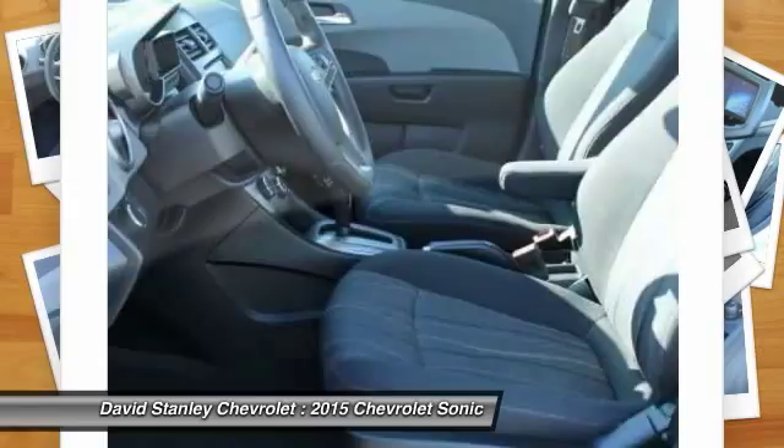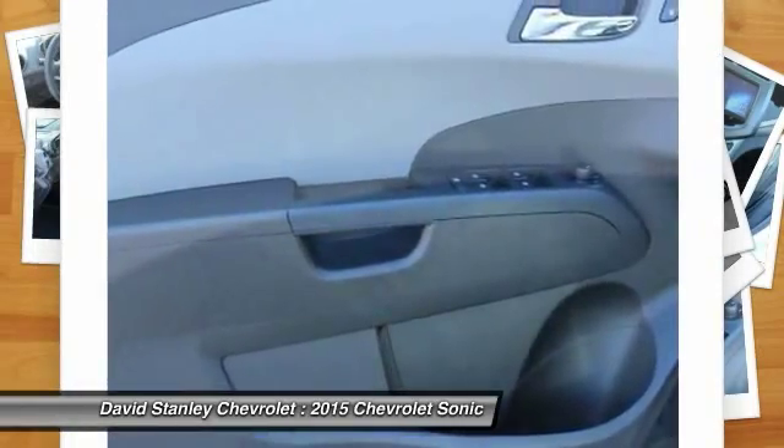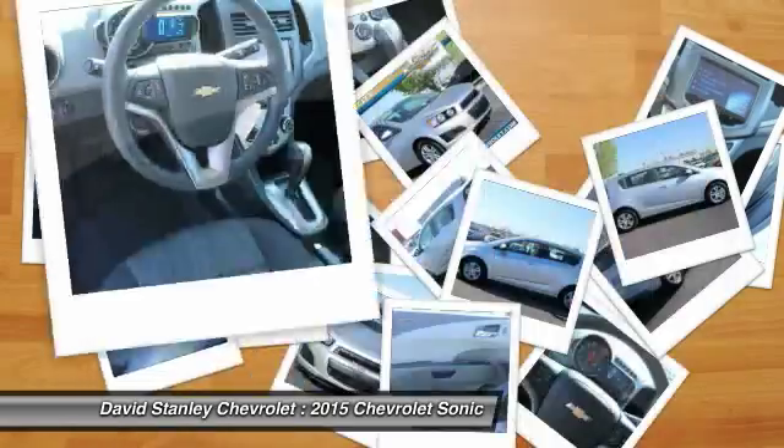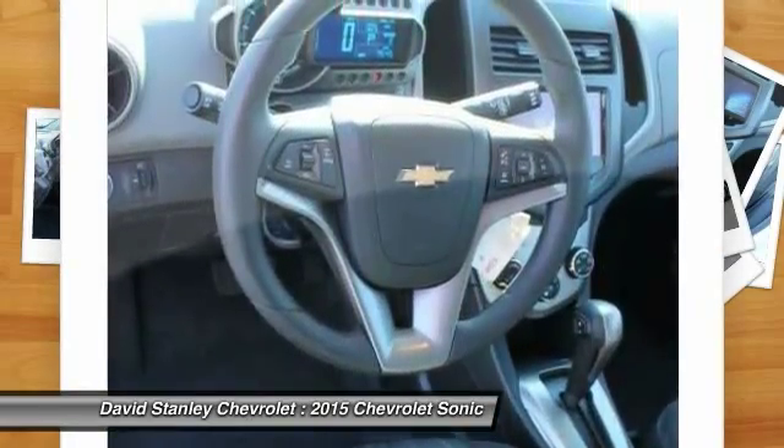Air conditioning, adjustable steering wheel, driver airbag, power steering, keyless entry. Wouldn't you look great in this vehicle? Stop in today and see for yourself.